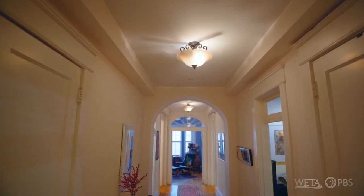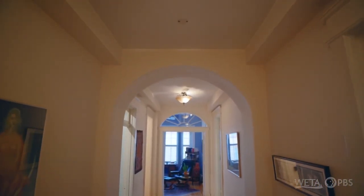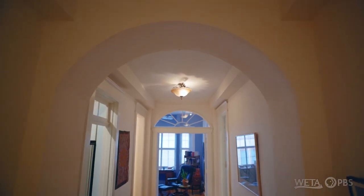You just don't see places like this anymore. These arches, that glass at the end of the hallway — which is a transom — this is a real treat to be able to experience this.